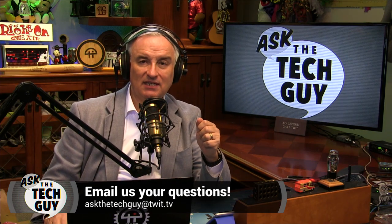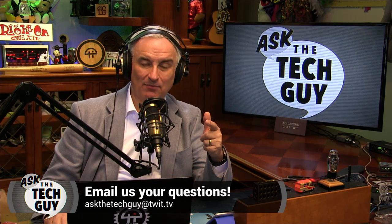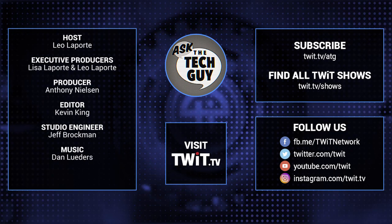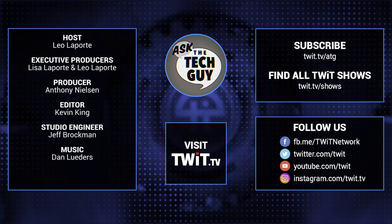That's it for this week's Ask the Tech Guy. I hope you enjoyed the show. If you've got a question, maybe I can answer it — just email askthetechguy@twit.tv. Have a great week. We'll see you next Monday. I'm Leo Laporte. Bye-bye. Stumped on a nasty tech conundrum? Email askthetechguy@twit.tv.